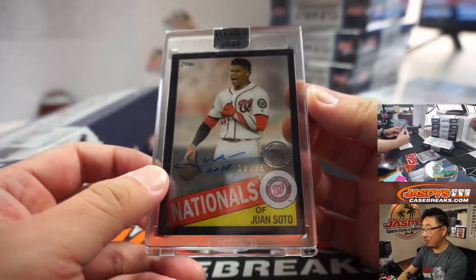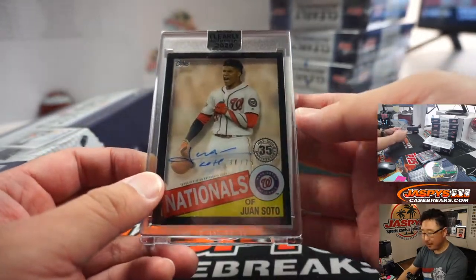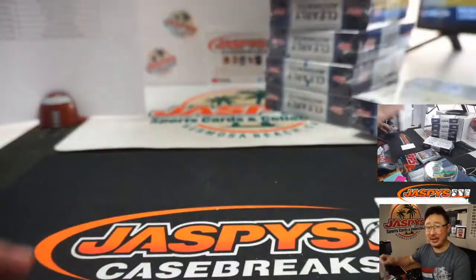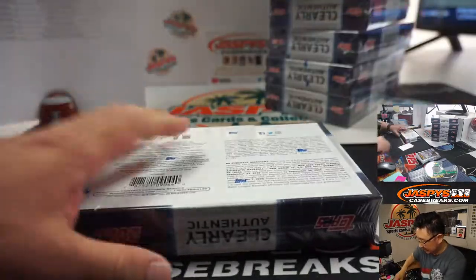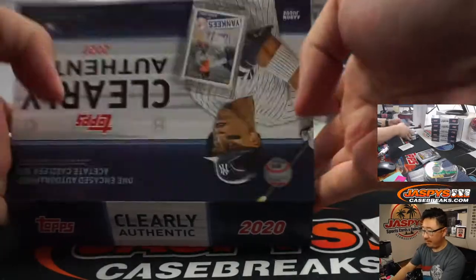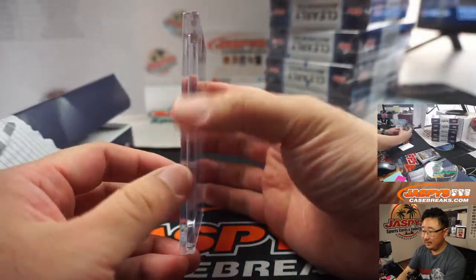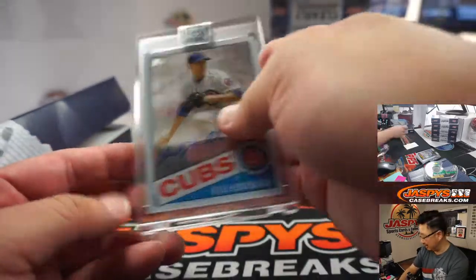We've got Juan Soto, 30 out of 75. That's Adam Harper in the Nationals — now maybe an Adam Harper streak. Next we've got Kyle Hendricks, Chicago Cubs, Darren Redding on the board this time.